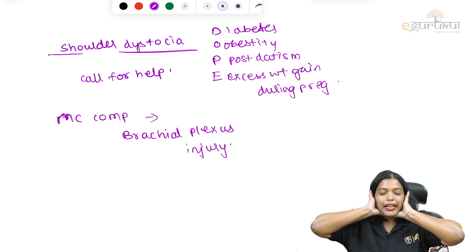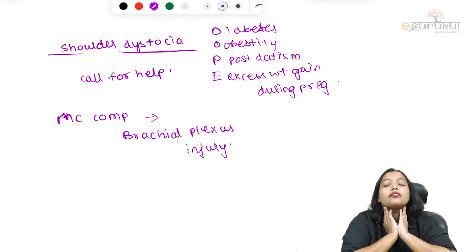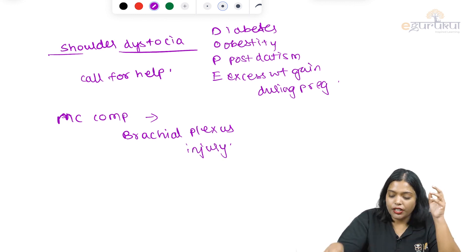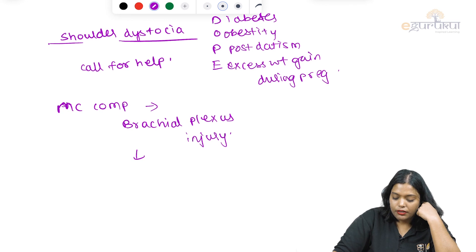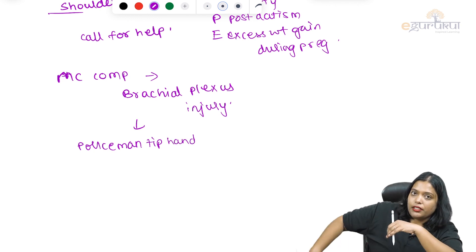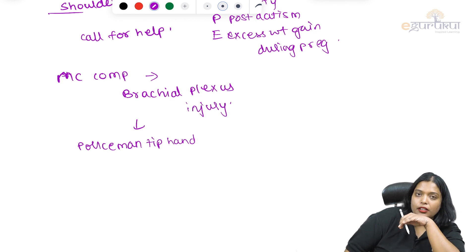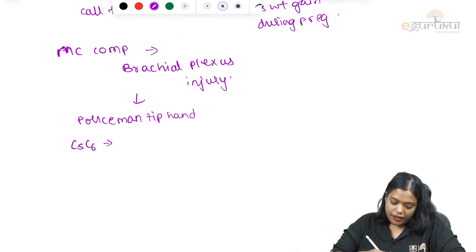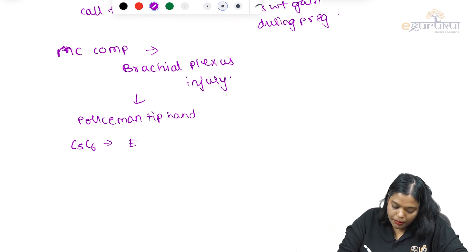When you are stretching the neck with great pressure, the nerves in the neck get compressed, leading to brachial plexus injury. Especially when C5 and C6 are compressed, it causes the policeman tip hand. That paralysis — C5, C6 injury presenting as policeman tip hand — is called Erb's palsy.